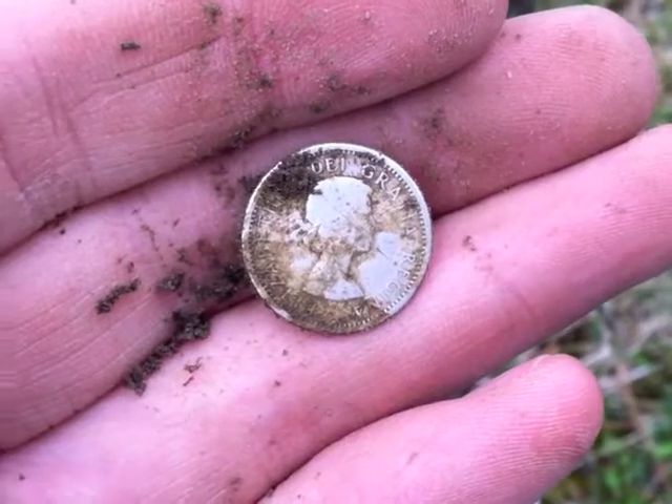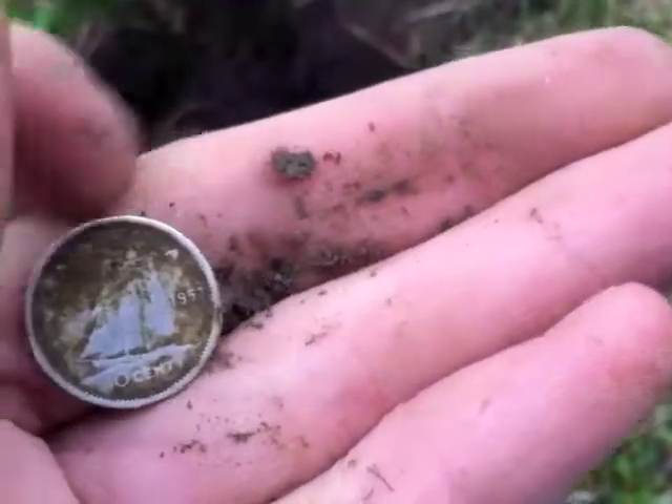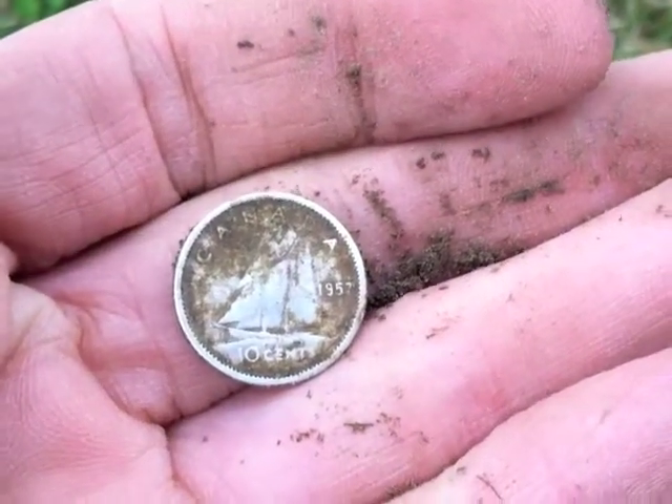Yep, this is definitely silver. It's a 1957 Canadian dime. Like I said, it wasn't that deep, but oh, that's cool — I'll take it.